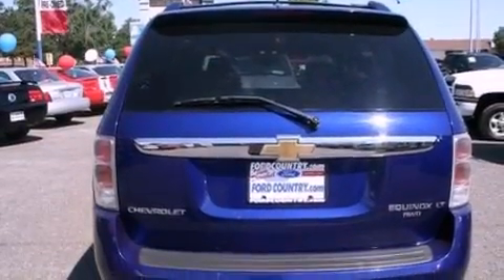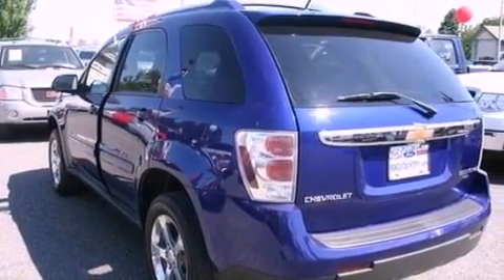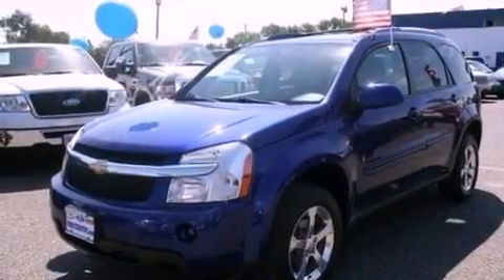Its top features include cruise control, full-power accessories, external temperature display, a six-speaker audio system, leather and alloy steering wheel trim, a multi-link rear suspension, aluminum wheels, a low-tire pressure indicator, a four-wheel independent suspension, and satellite radio.